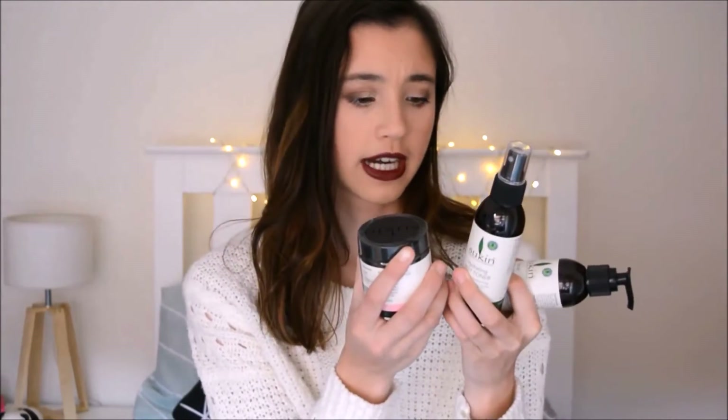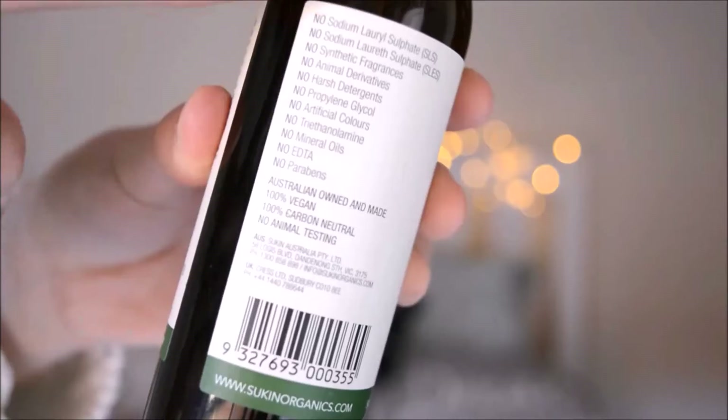By the way, all the Sukin products are cruelty-free, Australian owned, 100% vegan, and 100% no animal testing. They have this little 'no no no no' label on the back, which I think is quite cool. So if you're vegan or you're into no animal testing, this is an awesome brand to check out. I've never actually tried any Sukin products, so I'm excited to try these out.